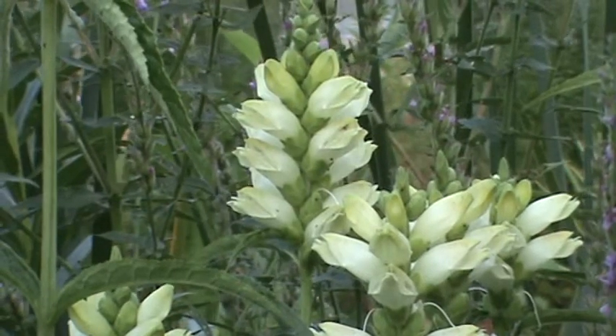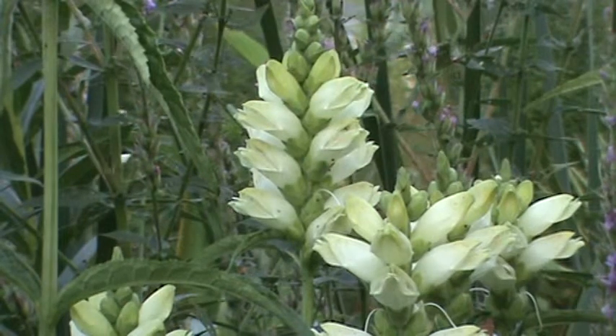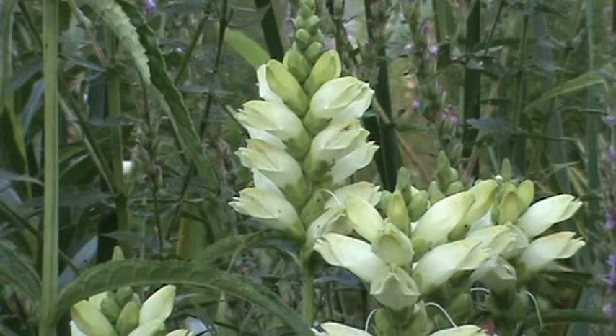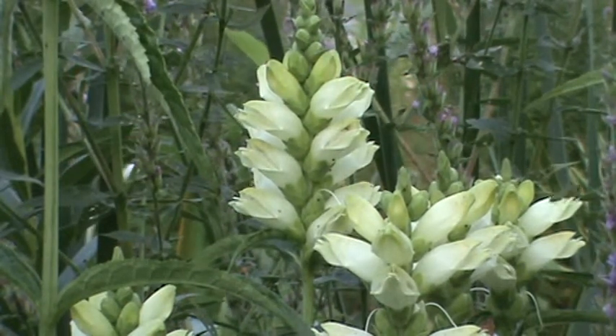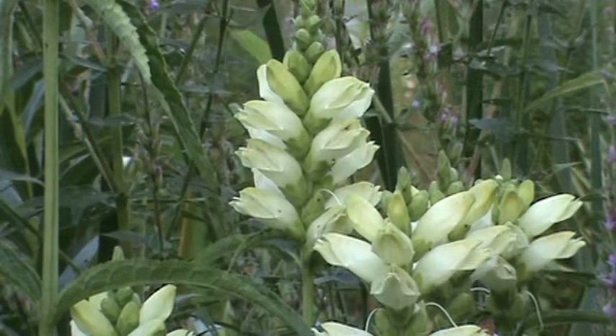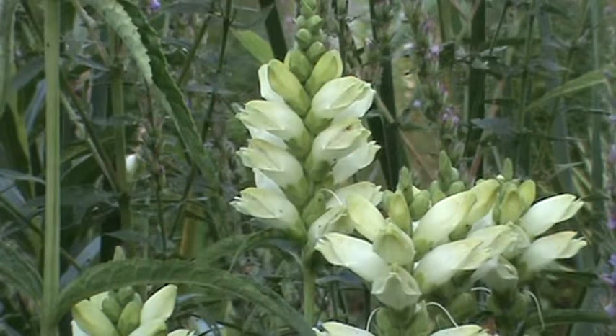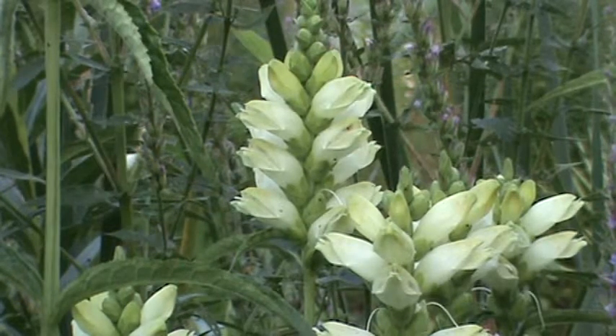Hi, this is Rich and welcome back to my Minnesota native plant channel. Today's plant is the white turtle head. This is a plant that likes wet prairies, long water features, and some wooded areas throughout most of the eastern part of Minnesota. It grows one to three feet tall.